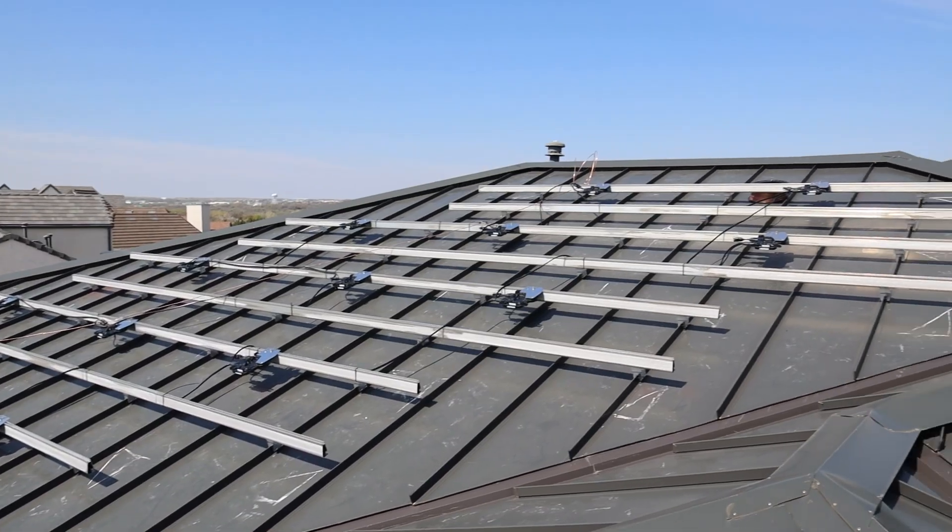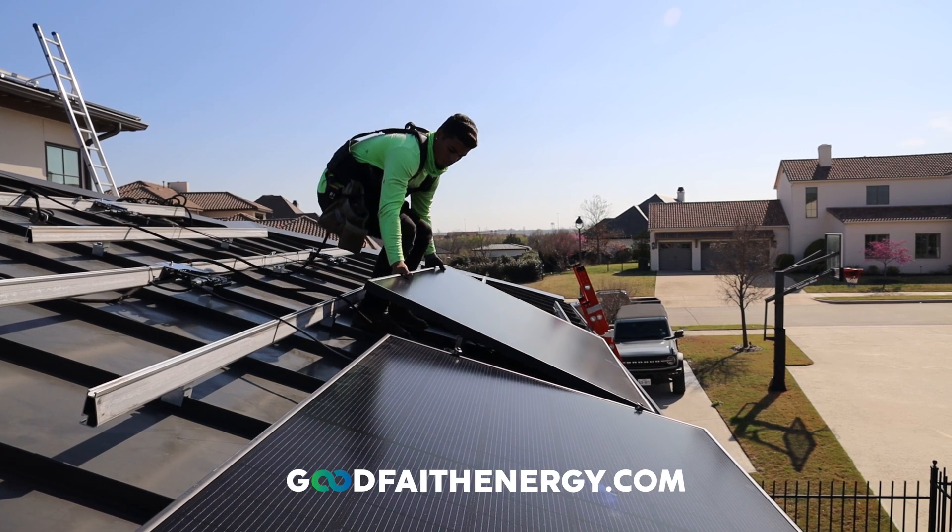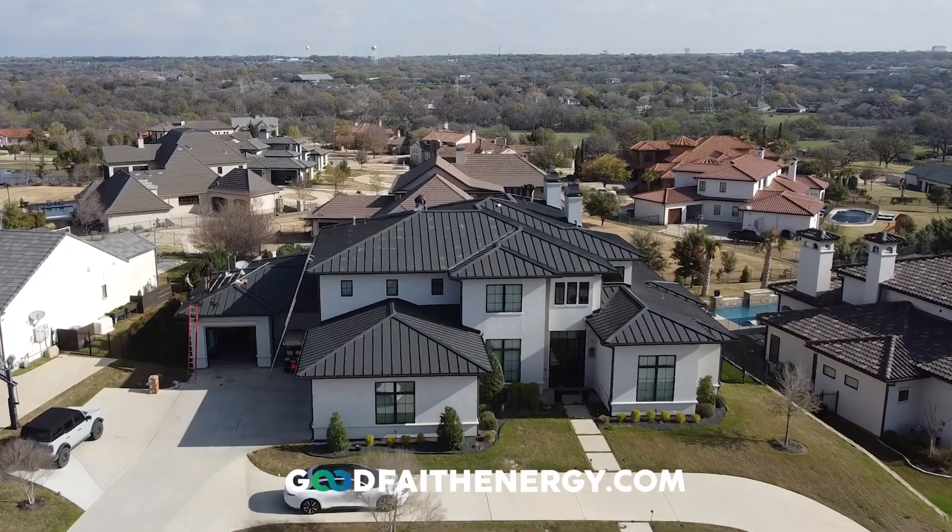If you're new here, take a quick second to hit the subscribe button to learn more about solar-powered battery backups and what we do. And if you have any questions, visit our website and fill out the form at the bottom of the page.